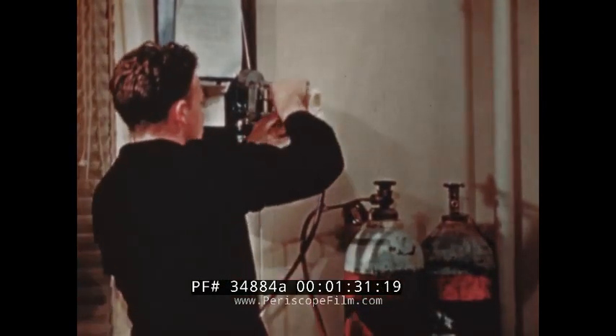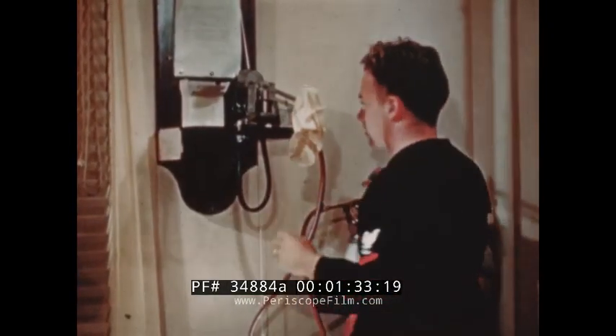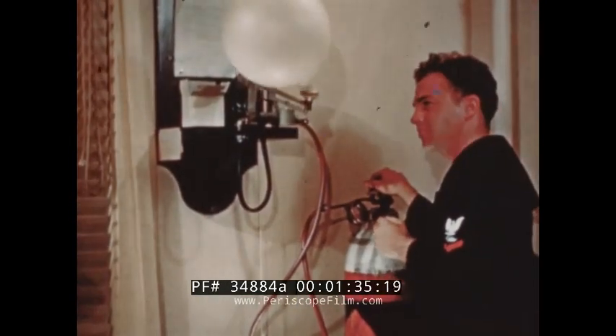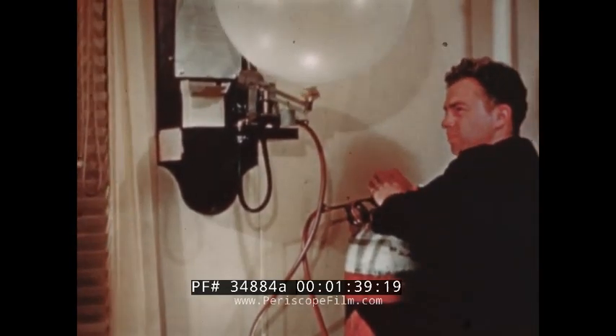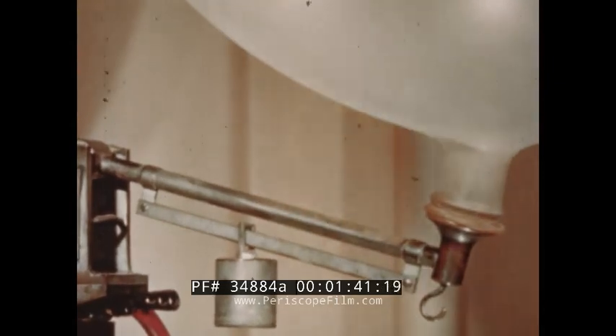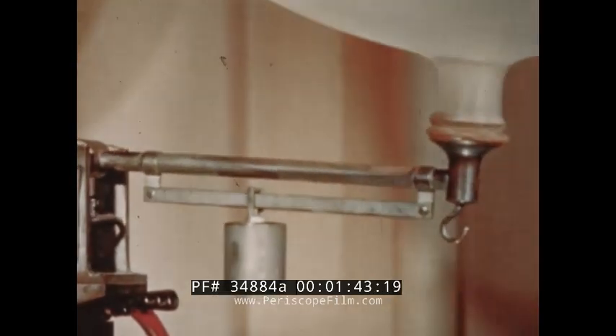To test weather conditions above ground level, the aerographer's mates send up small balloons. This balloon is being inflated with helium gas, and by its rise and drift, the direction and velocity of the wind aloft can be calculated.